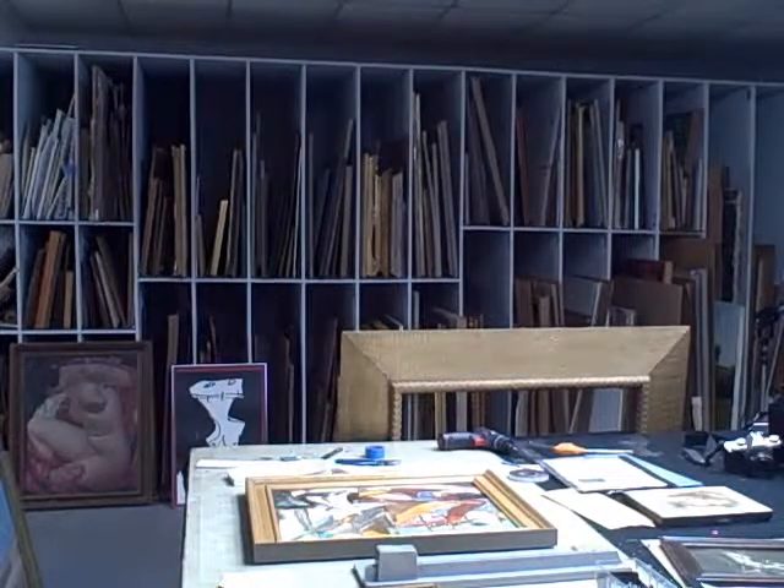The racks you see in the background are the area where we store paintings that are coming and going with their frames as they wait for conservation treatments.